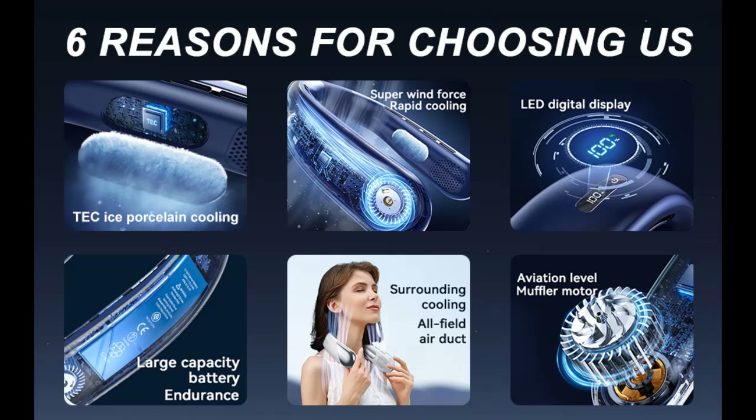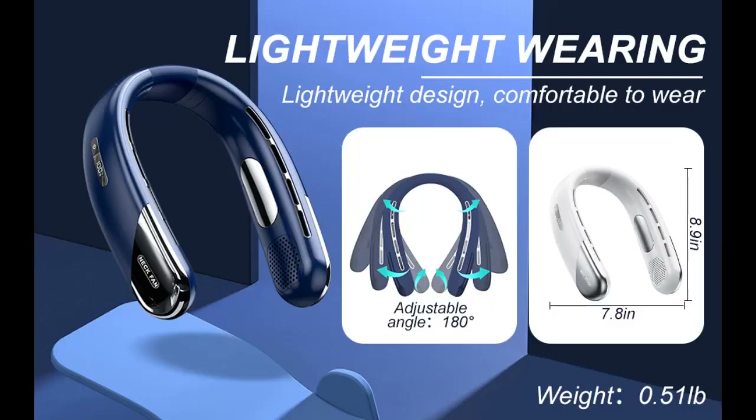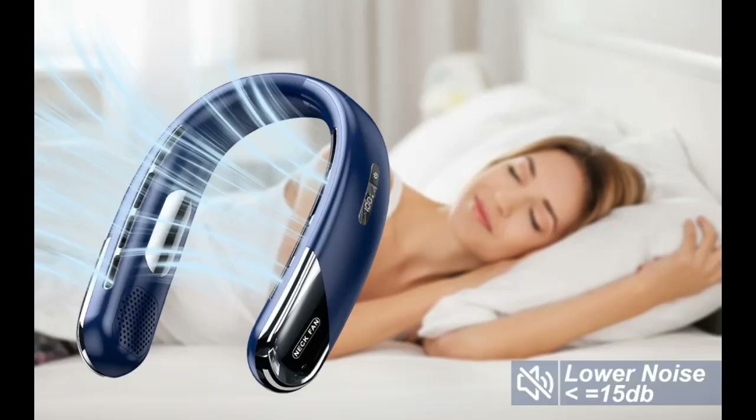The fan features 5 speeds and a large LED display. The hanging neck fan is equipped with a large LED screen that shows battery capacity and 5-wind speed gear position, which is convenient and intelligent to operate. Experience superior LED screen clarity, ensuring visibility day and night without glare, enhancing comfort and fade-resistance.